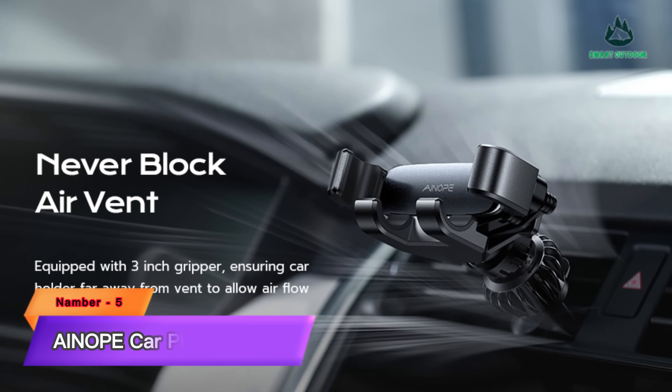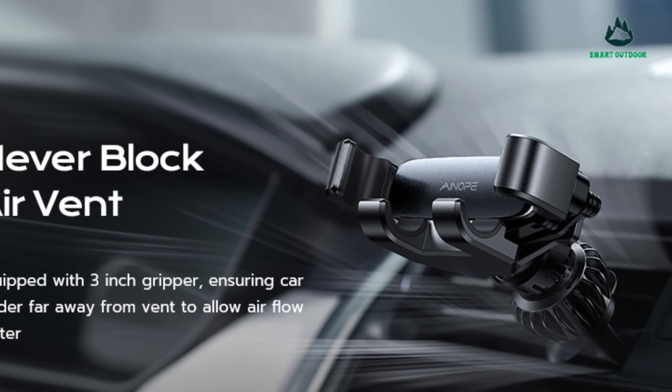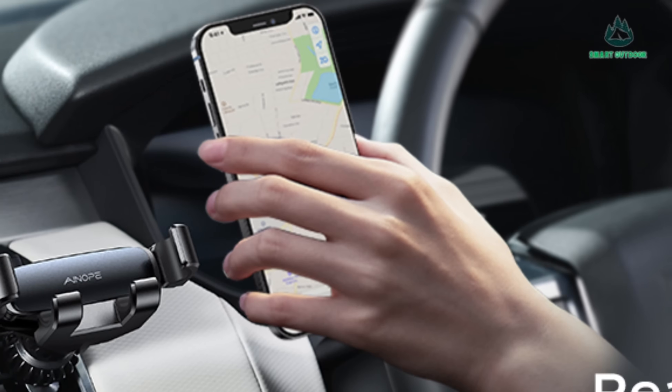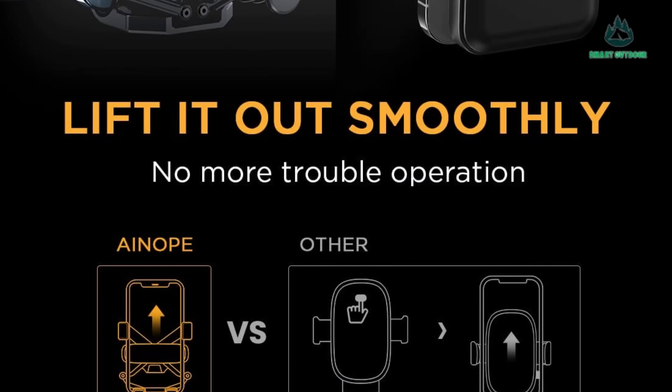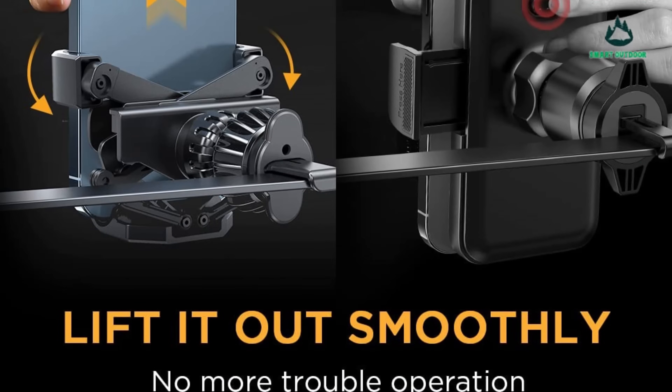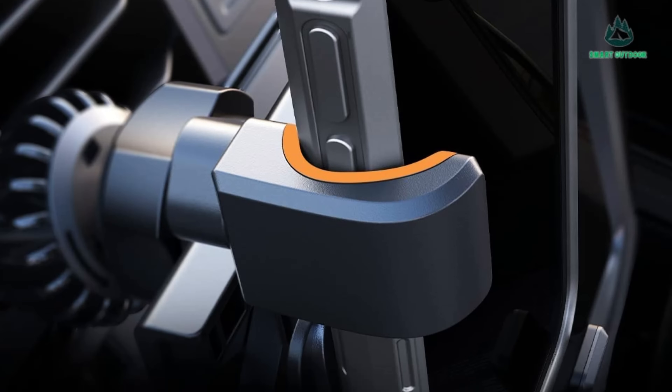Number 5: Anip Car Phone Holder. The Anip Gravity is one of our favorite vent mounts. This budget-friendly model works on most standard car vents and can easily accommodate phones with displays up to 6.7 inches, including those with thick cases.